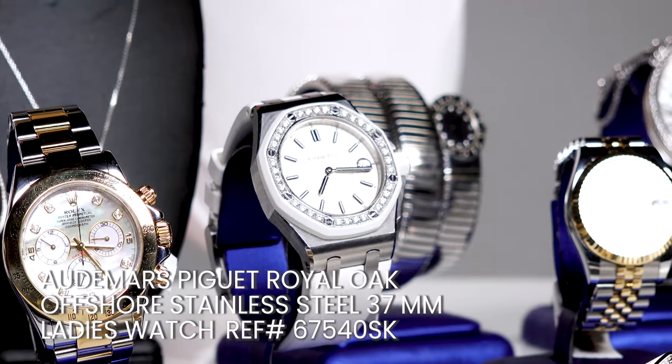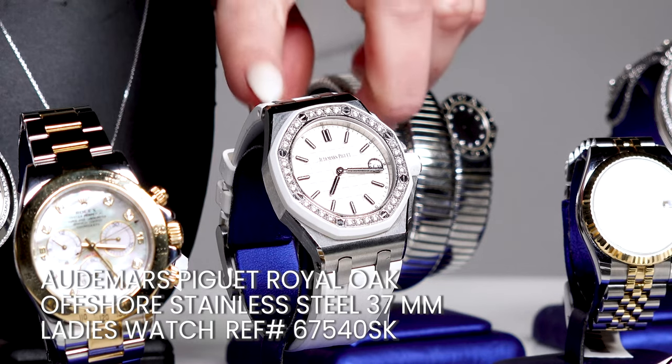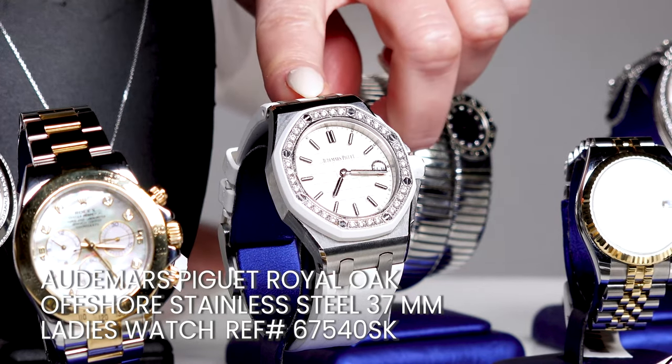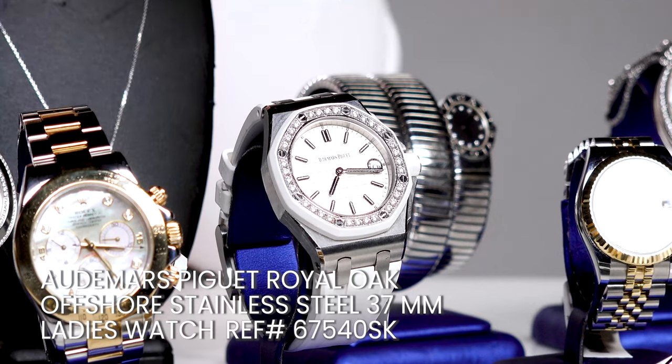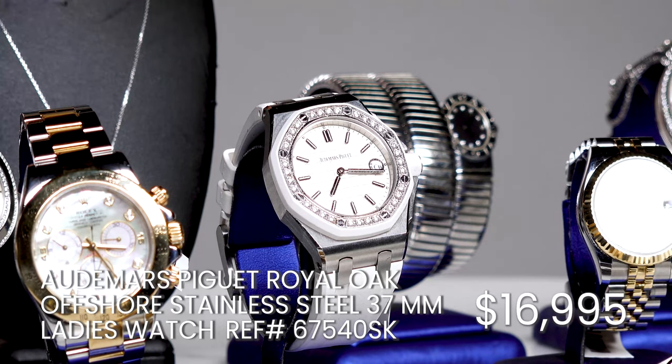But maybe, just maybe, you're looking for a ladies Royal Oak Offshore — don't worry, I have one of those too. This Audemars Piguet Royal Oak Offshore ladies watch, reference number 67540SK, features a stainless steel case measuring 37 millimeters in diameter and again features a diamond set bezel. With the rubber strap it sits a lot better on the wrist, and it's only a little bit more expensive, sitting around $17,000.